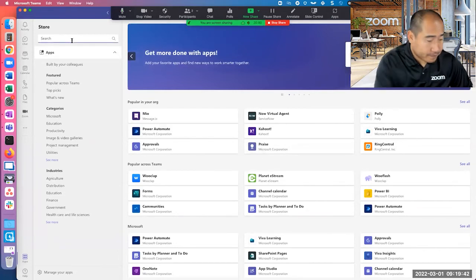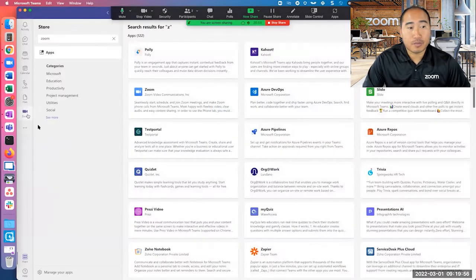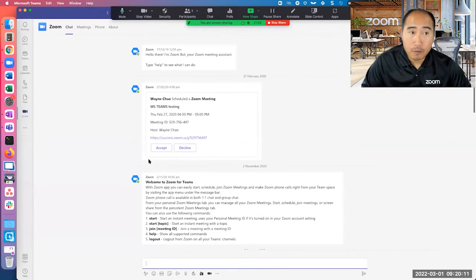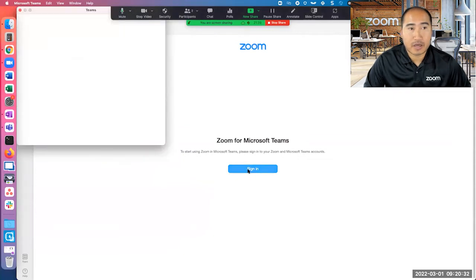So as mentioned, you just search for Zoom — it pops up, you click on it, and then you can install. That will install it onto your Teams client. Once you do that, you have a Zoom section here. It will ask you to log in to the Zoom platform. You now have full access to the Zoom platform from your Teams environment. You don't need to switch between the two clients to start Zoom meetings or Zoom chat. At the top you can see all your chat history, and you can flick over to meetings to see all your scheduled meetings.